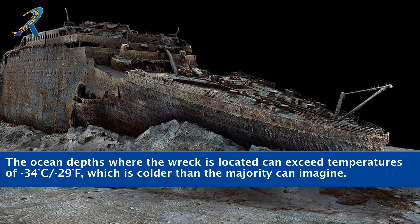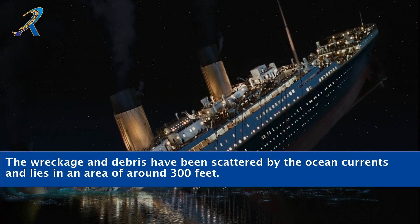The ocean depths where the wreck is located are extremely cold, well below freezing for most standards. The wreckage and debris have been scattered by the ocean currents and lie in an area of around 300 feet.